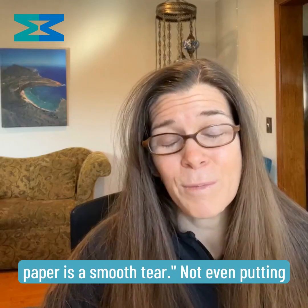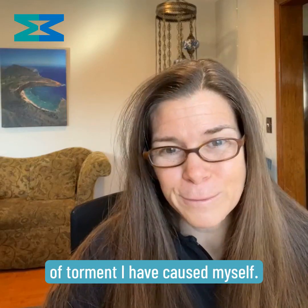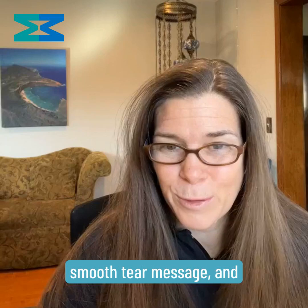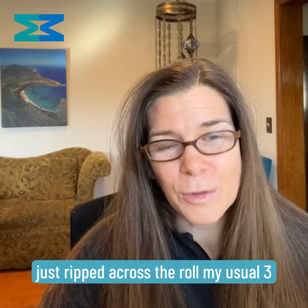Not even putting two and two together, and ignoring the years of torment I have caused myself. Until the next time I swapped out my toilet paper roll, didn't remember the smooth tear message, and just ripped across the roll my usual three squares.